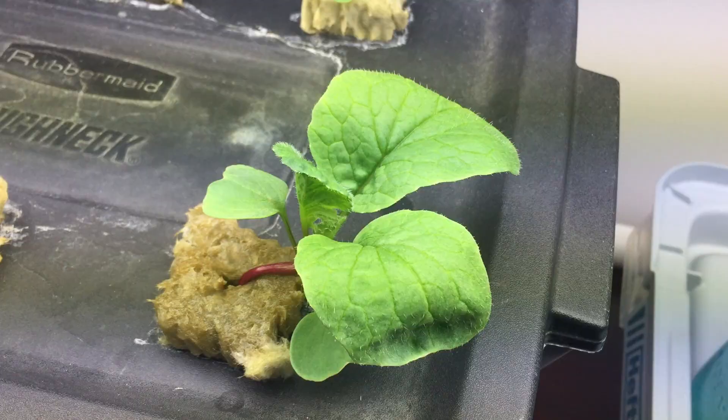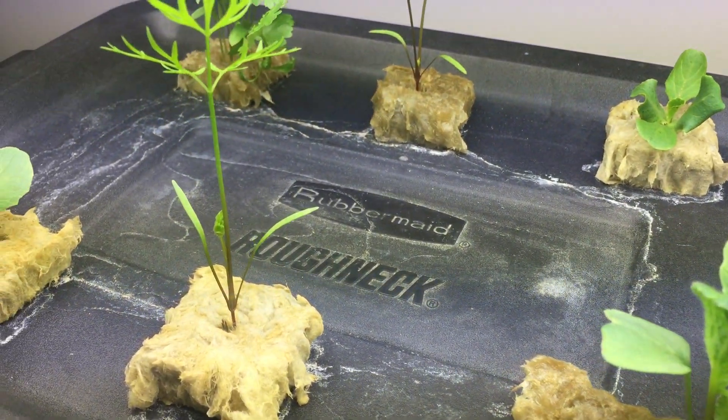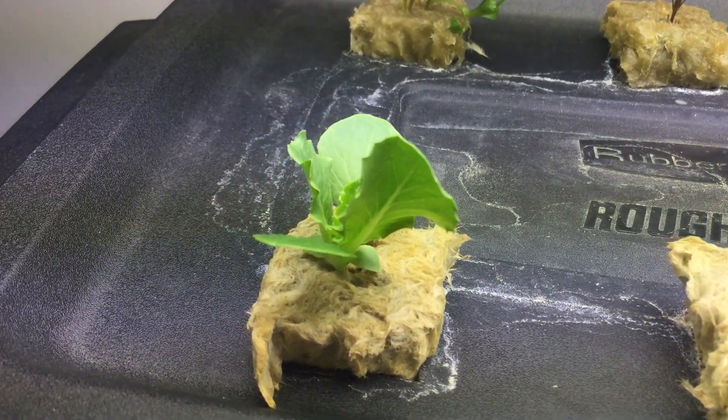I knew this radish would mature before everything else. I put the carrots in the middle because they like to grow tall — just have to see how that works out.